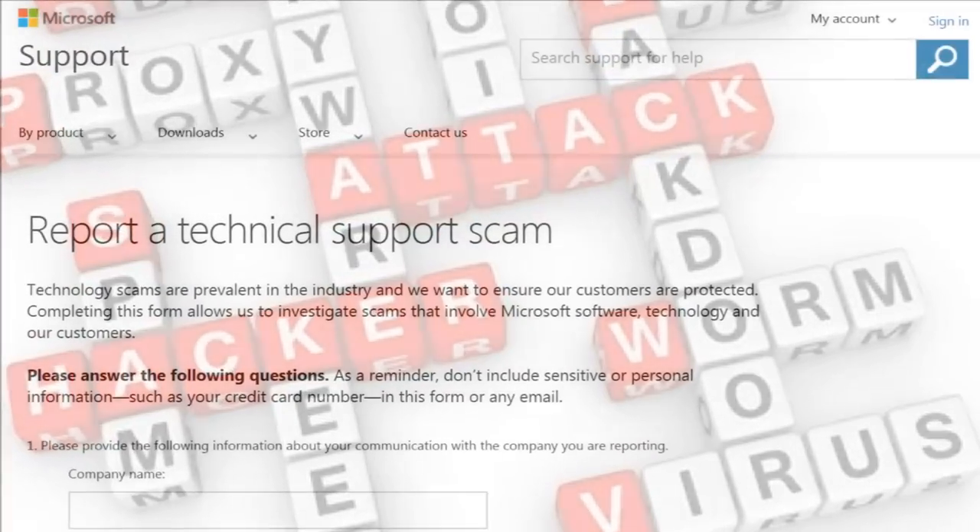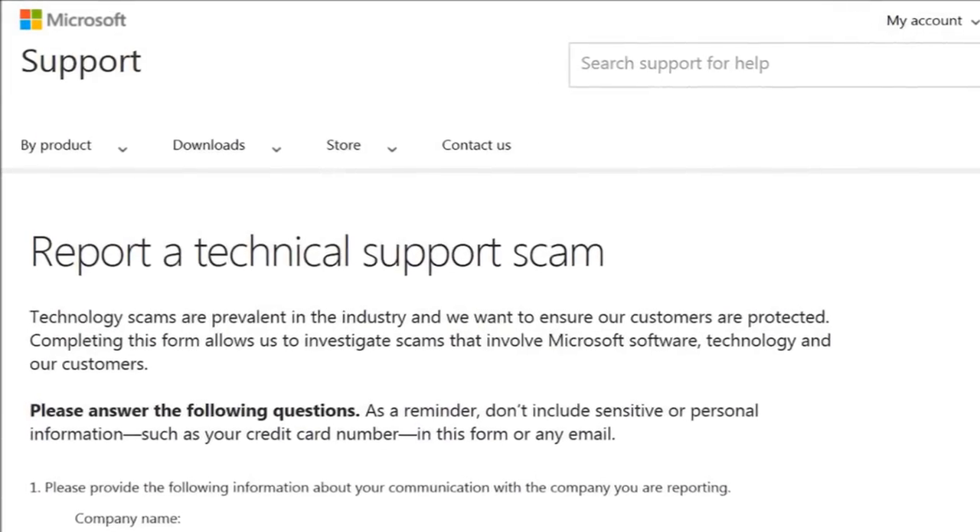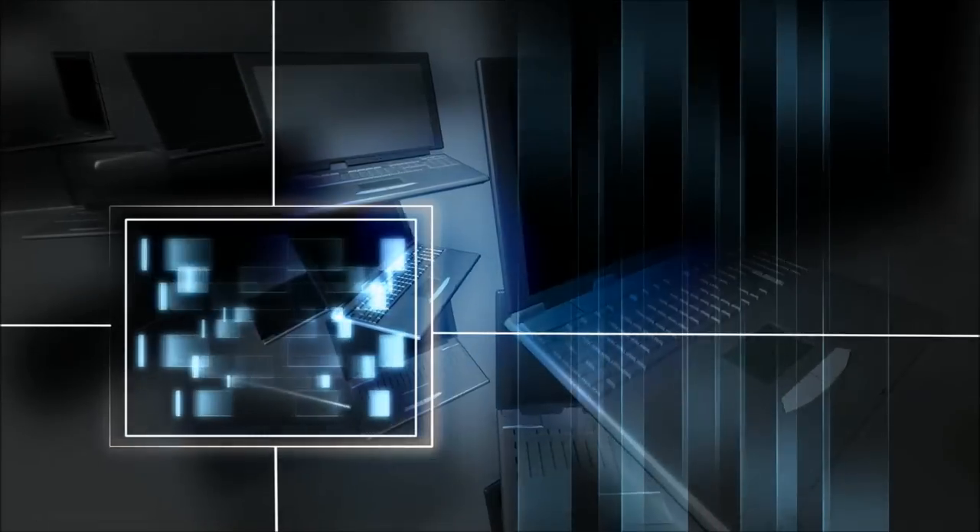If you do receive a telephone call like this, you can report it to Microsoft. They do collect this information and hopefully will use it to be able to target and track where these criminals are.